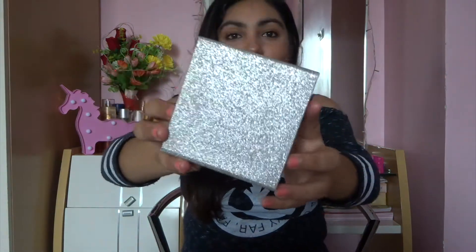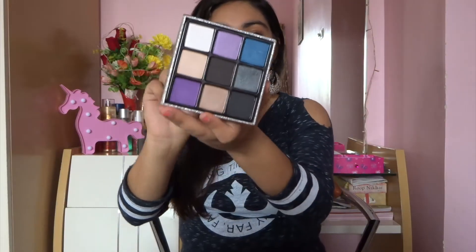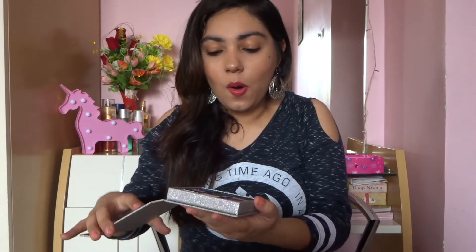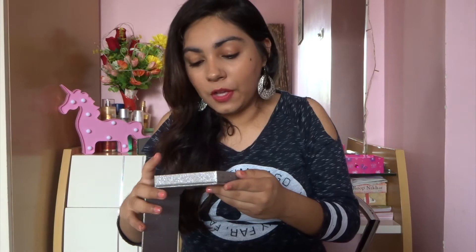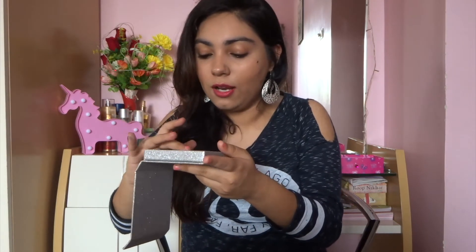Next we have the Victoria's Secret eyeshadow palette that I got from Beautiful. I didn't know Victoria's Secret also made eyeshadows, but the packaging is really nice — super sparkly. It has all of the smoky colors that you can use when going out on a date or clubbing. A few of the shades are chalky, but a few are really really gorgeous — especially this beautiful blue color and a greyish black color. The pigmentation is super and I quite enjoy these eyeshadows for a really nice smoky eye.